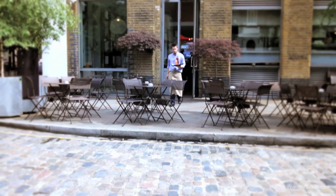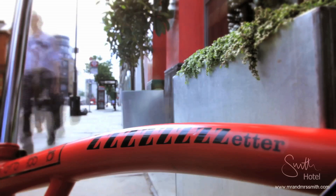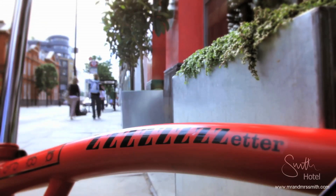The sights of the city are yours to explore. Just hop on one of the Zetter's free Brompton bikes — if you can drag yourselves out of bed, that is.